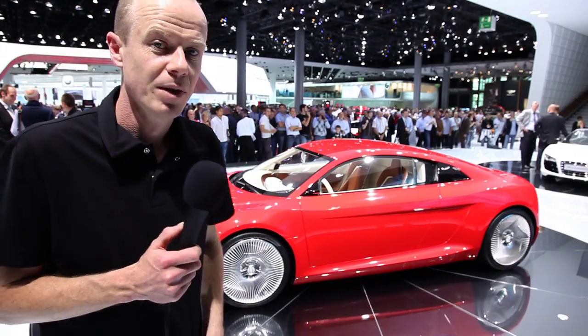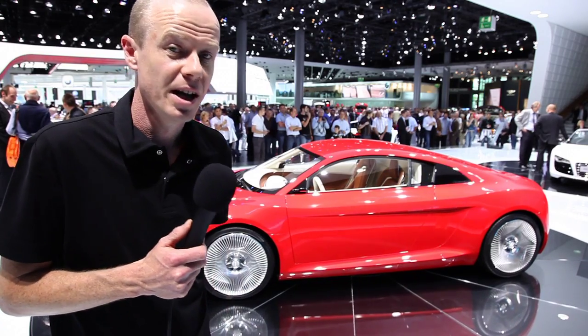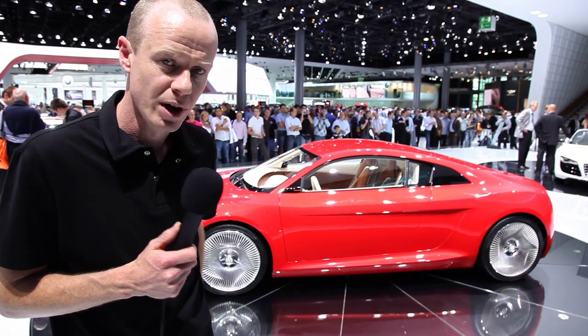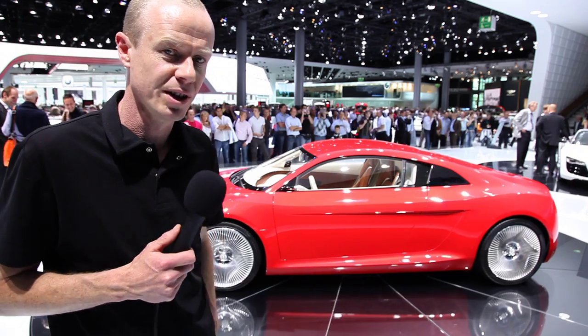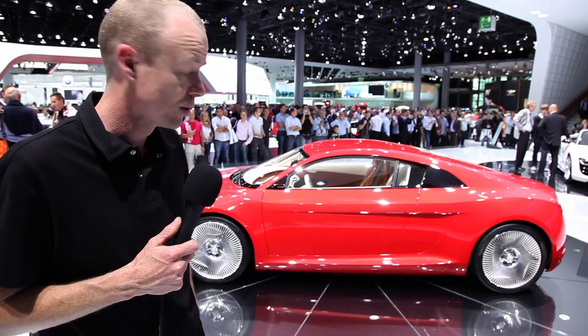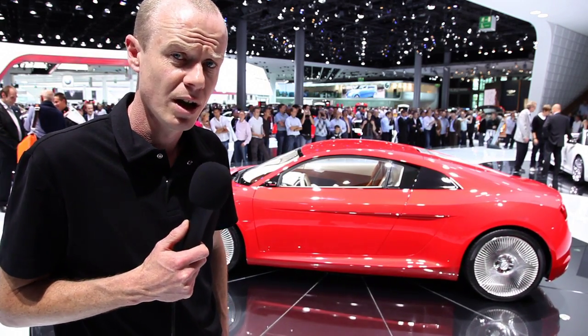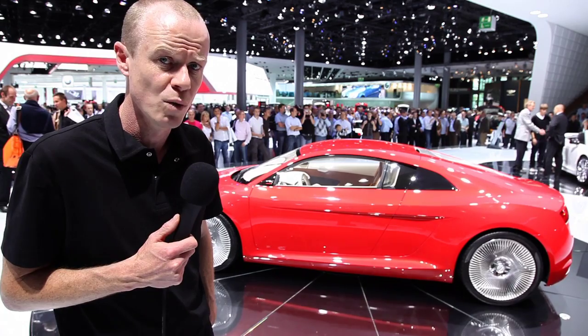The beautiful shiny red surface you see on the car isn't metal. It's actually made of a fibre reinforced plastic, and that combined with extensive use of aluminium in the frame has kept the weight of the car to around 1,600 kilograms, although Audi hopes to strip quite a bit more weight off it yet.